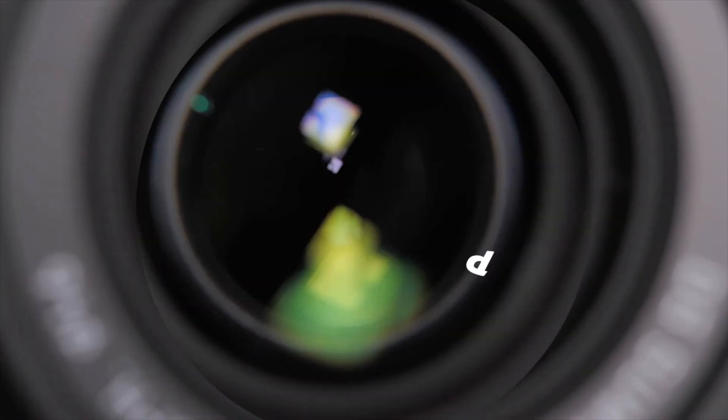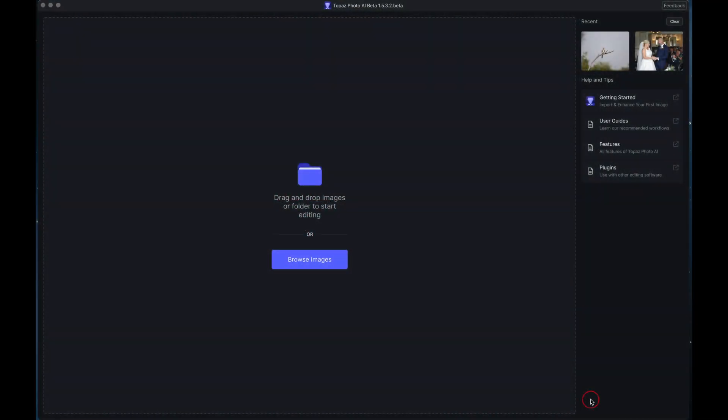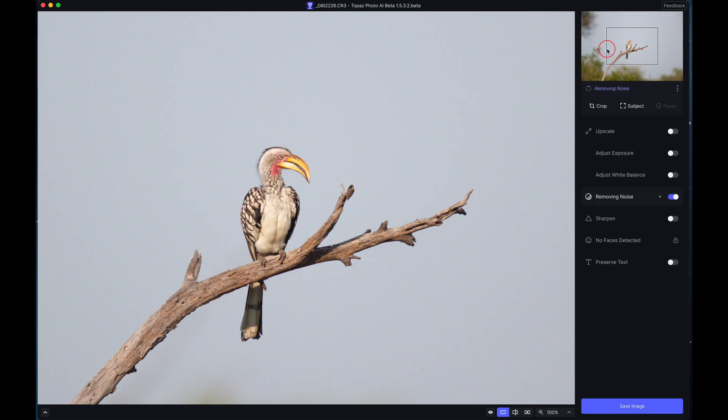I'm Ken Hatfield. Welcome to my Better Photography channel. On my desktop here is the latest beta test version of Topaz Photo AI. I've already uploaded a couple of images I'm going to share with you today — you do that by just either browsing images or drag and dropping them directly from your desktop. If you've looked at the previous video I've done, you'll notice there are some additional tools here: adjust exposure and adjust white balance. These are the new tools I'm going to demonstrate a little later.